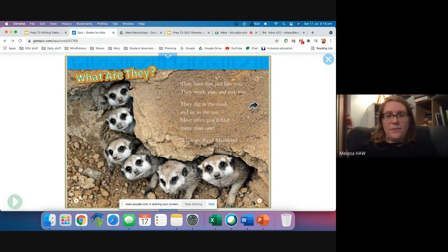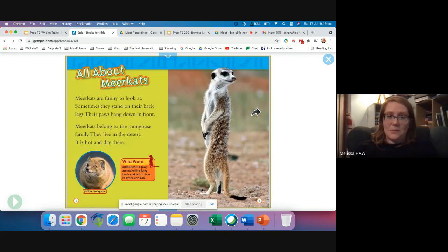What are they? They have fun just like you. They work, play and rest too. They dig in the sand and lie in the sun. Most often you'll find more than one. What are they? Meerkats. All about meerkats.